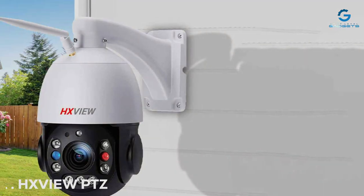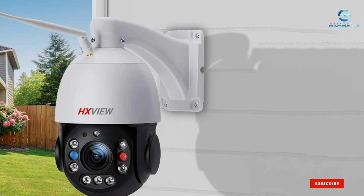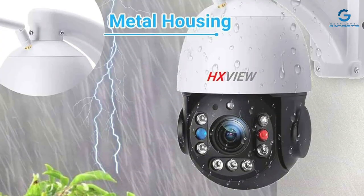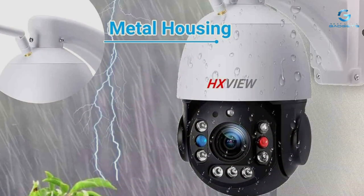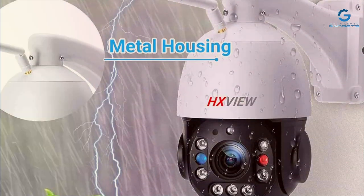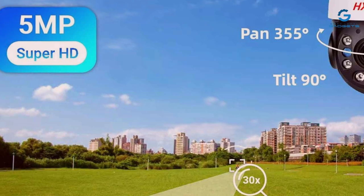First up, we have the HX-VIEW-PTZ outdoor camera, a formidable contender in the realm of security surveillance. Designed with durability and performance in mind, this camera boasts a robust construction capable of withstanding the harshest outdoor conditions. Its sleek and modern design seamlessly blends into any environment, ensuring discreet monitoring without compromising on style.